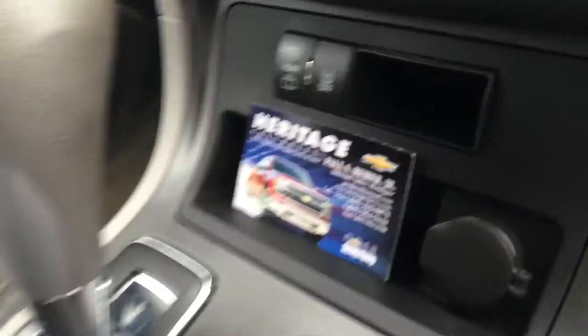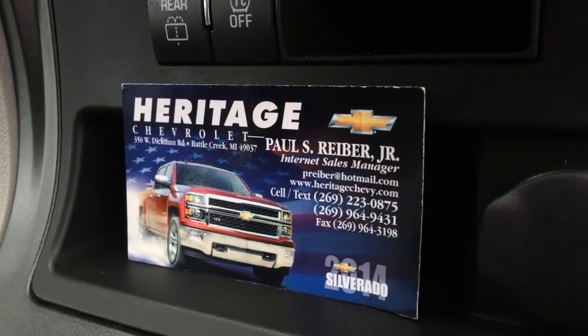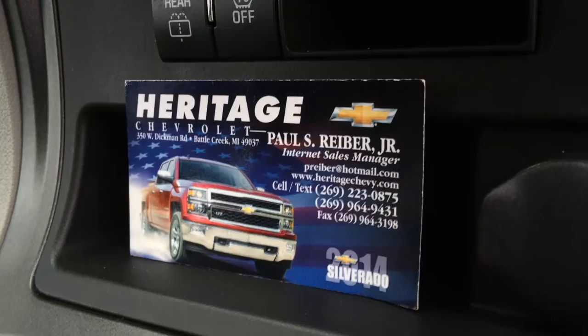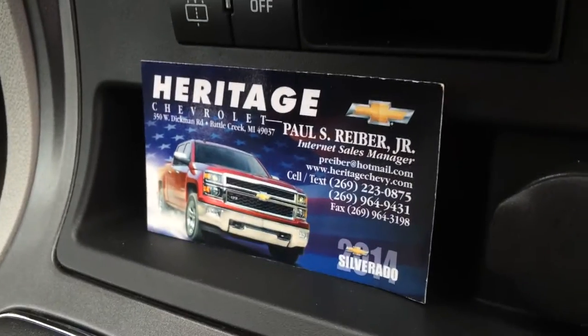This is Paul Reiber, Heritage Chevrolet, Battle Creek, Michigan. Please make sure to ask for me if you can stop by the dealership. I'm the one doing the videos and pictures and everything. Make sure to ask for me for the additional internet discount when you buy from myself. You can call or text message me at 269-223-0875. It's my cell phone — texting is the best way to get a hold of me, quickest, 24-7.